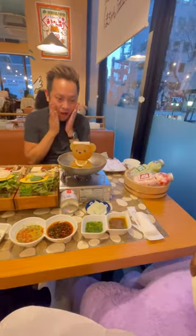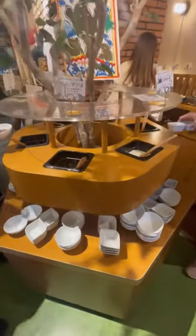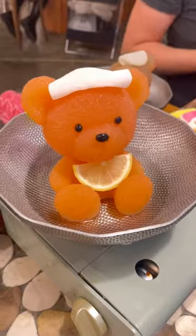This cute little teddy bear is made of soup stock with an edible towel on top of his head. I'm here with Michael today and he's actually the one who introduced me to this place. There's an amazing selection of sauce bar including things like mayonnaise and soup curry sauce. The little detailing is super cute — he's going ham with the green onions, which we love.